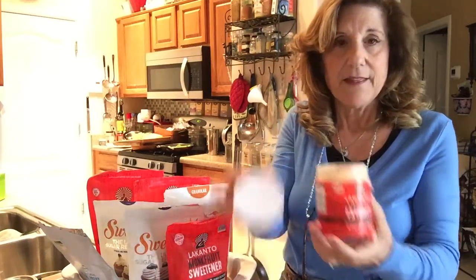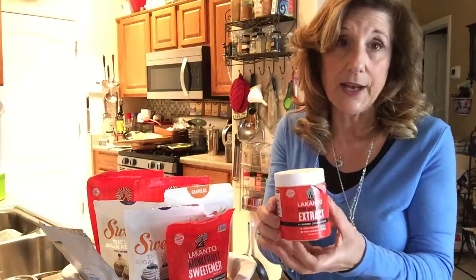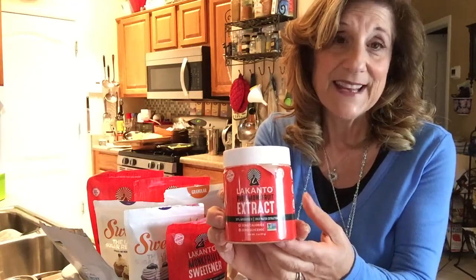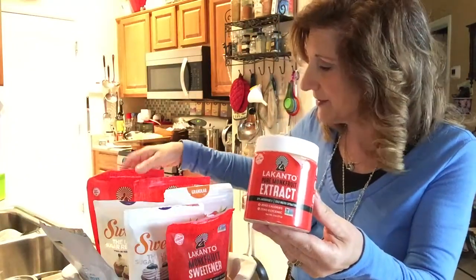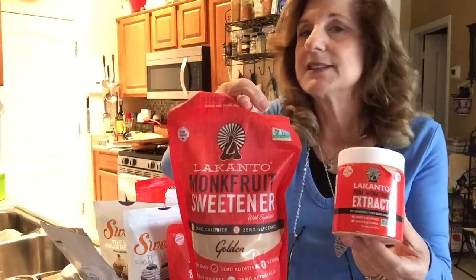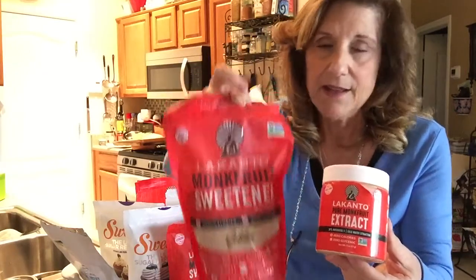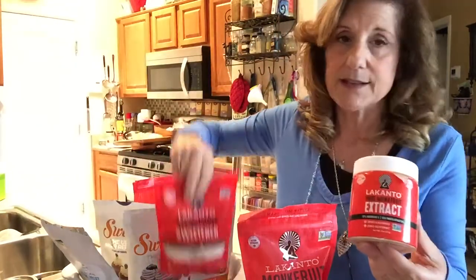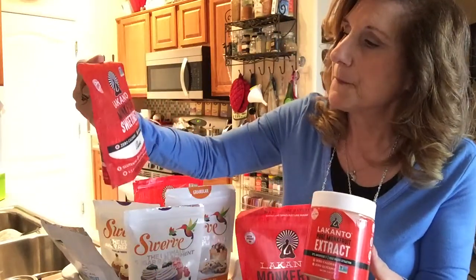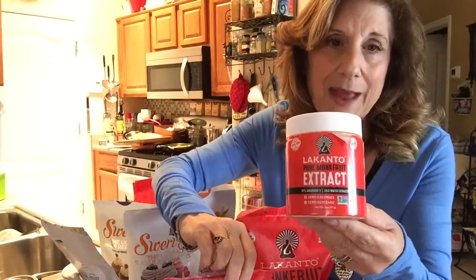This is monk fruit extract. The big thing to notice if you're going to order any of this online is that you might make the mistake of seeing this monk fruit extract at $37 and then seeing something else that says 'monk fruit' for only $10 or $15 and going for that thinking it's the same thing. This happens to be the golden, but they have the classic as well. You'll find out that the cheaper one is just a monk fruit sweetener with erythritol — this is monk fruit extract.